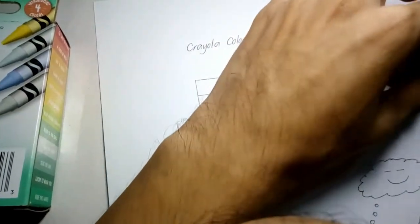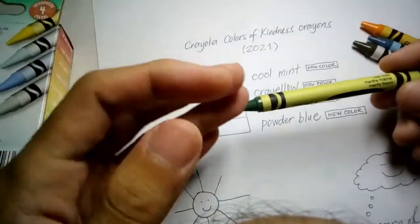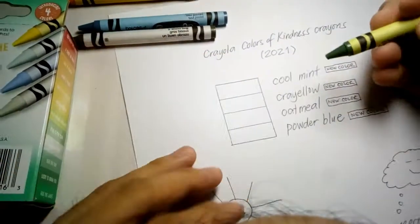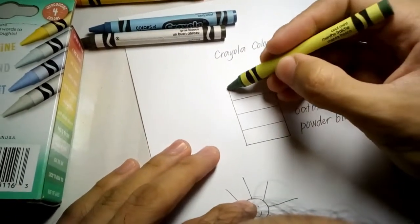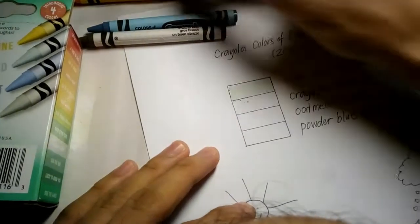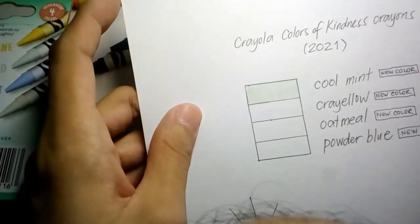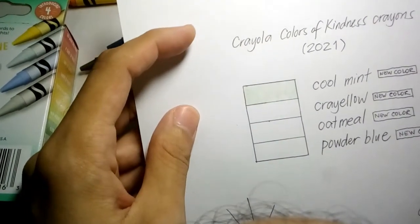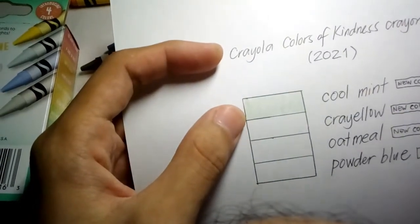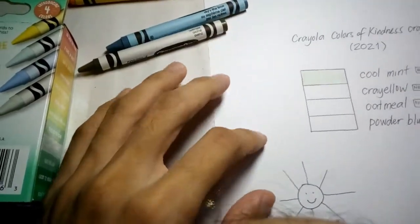Let's start with Cool Mint. My first impression is that it looks like the retired Magic Mint, one of the neon greens. Let's see if this will exceed my expectation. I might classify Cool Mint as a pastel green color, because it's a very light green — lighter than yellow green. It doesn't look like mint to me though. Anyway, let's move on to the next color.